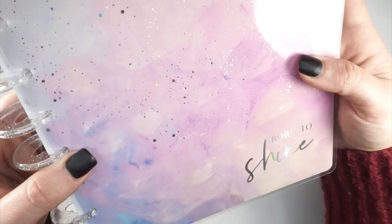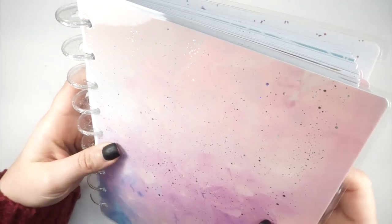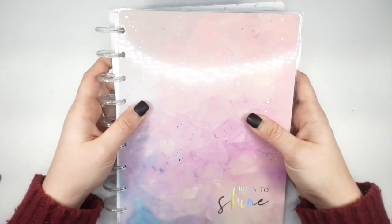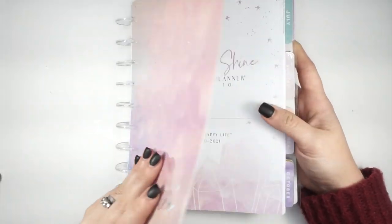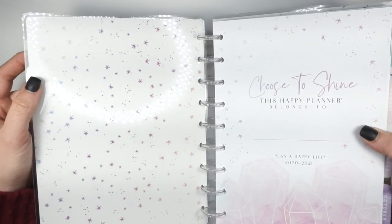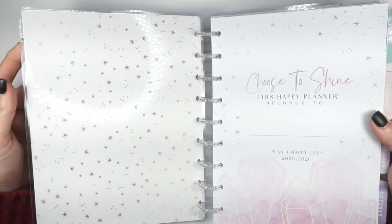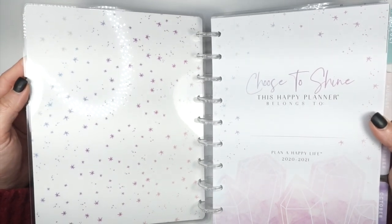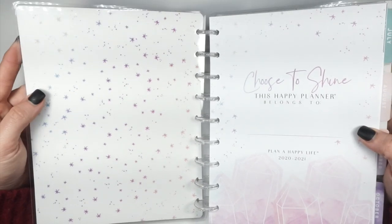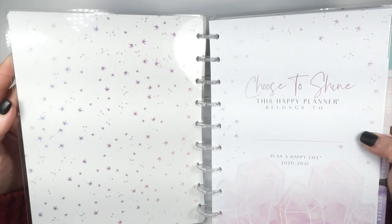I love this cover — it is so pretty. I'm going to give you a close-up look because the glitter, I feel like the camera is just not doing it justice. So if you have a chance to get your hands on this planner, I highly recommend it. I do also have the matching Happy Notes. Inside, even though it has that really gorgeous cover, just wait — there's kind of a surprise. It takes a little bit of a turn.